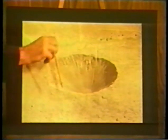The crater's actual depth was 117 feet. The radius, 181 feet.